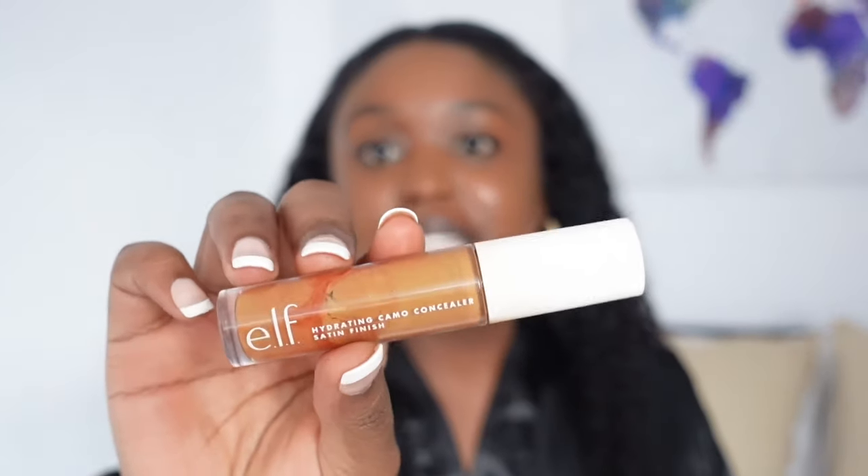Once that's blended all out, I'm going to go in with this ELF Hydrating Camo Concealer with the satin finish in the color Deep Chestnut. I go under like this, and a little right here. Then I go in with a Real Techniques sponge — mine's dirty, don't judge me — and just blend that out. This is your reminder to wash your makeup brushes, because that's what I need to do.